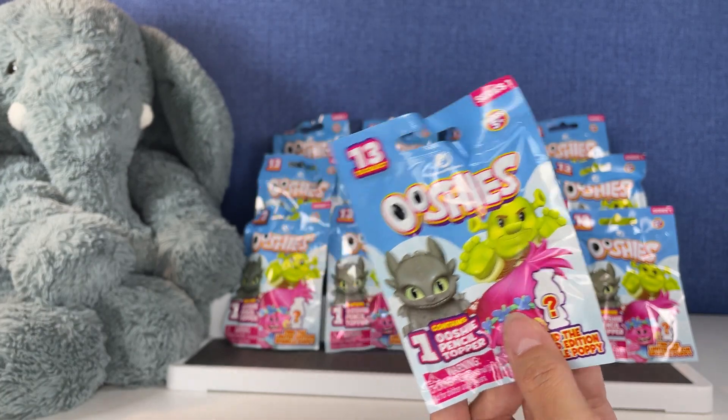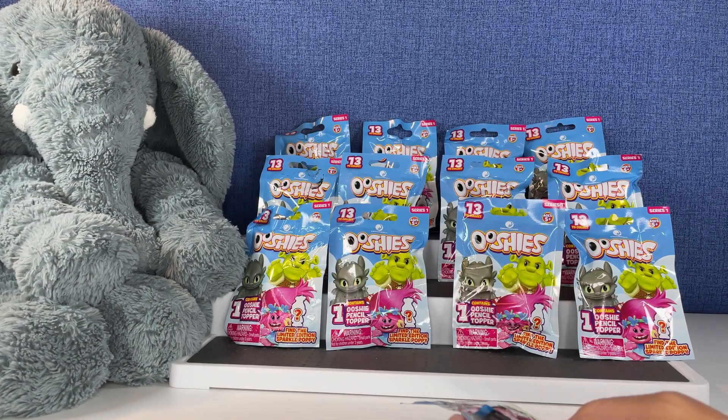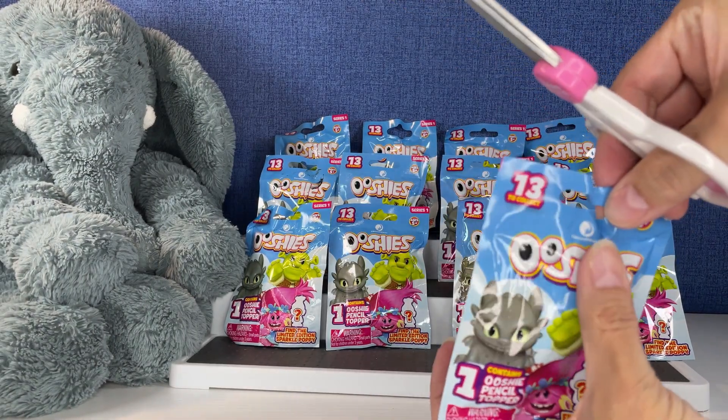And then there's our limited edition Sparkle Poppy. We have 13 packs here to open today — let's get started!